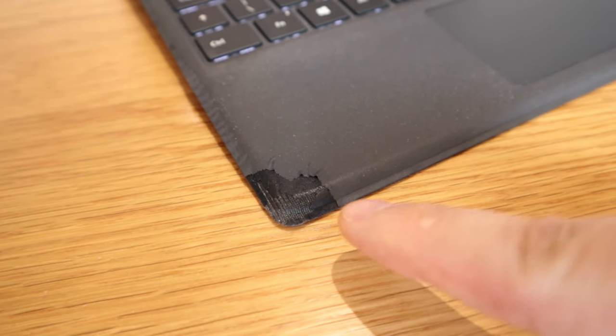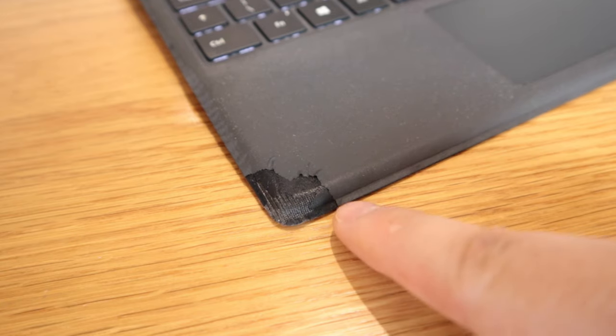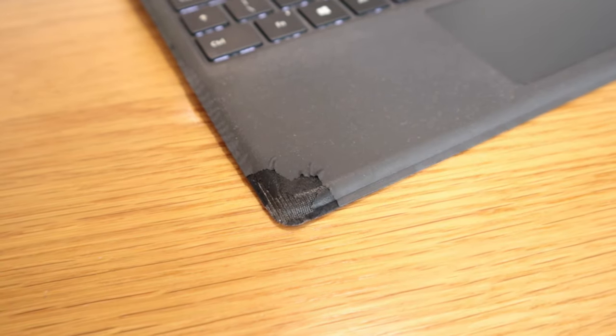Just over a month ago the keyboard condition started to completely deteriorate — the surface started to come off. I thought I might as well get a new keyboard since it's not that expensive, but then the final straw came.